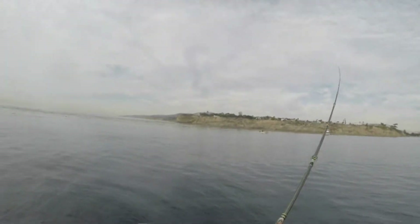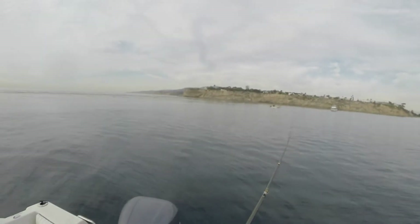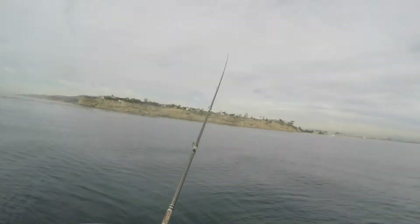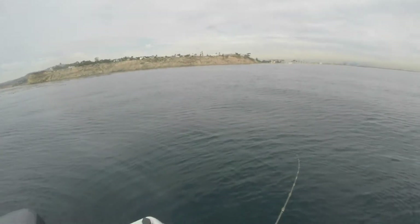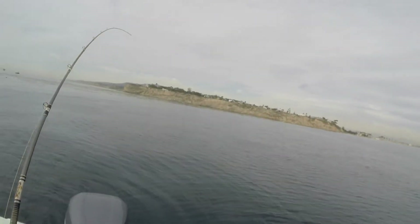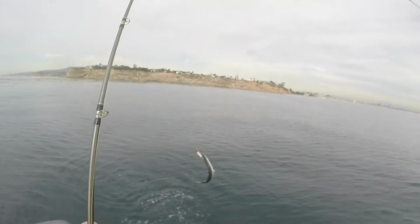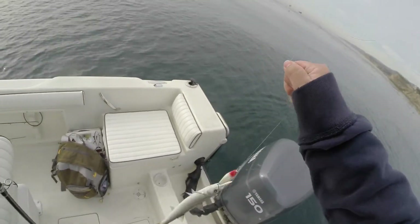There you go, big one! Nah, he ain't even fighting. There we go, there we go. Barracuda attack, homies. There's the fires right there.